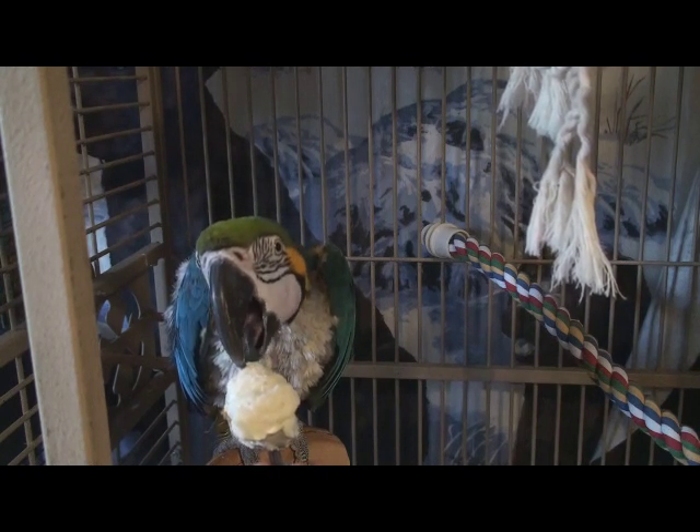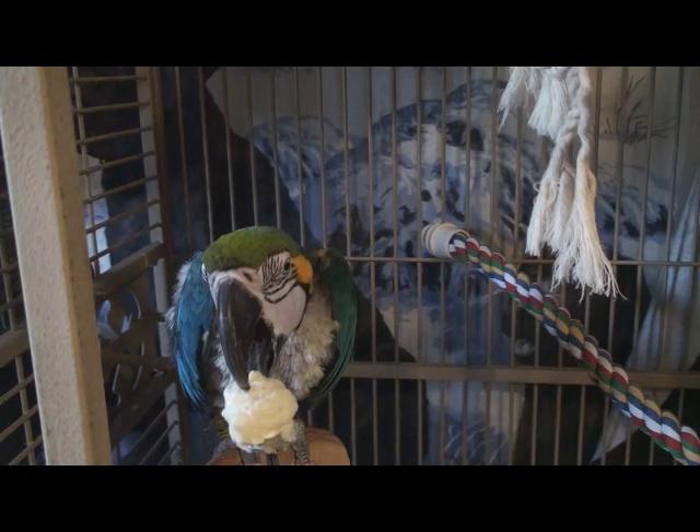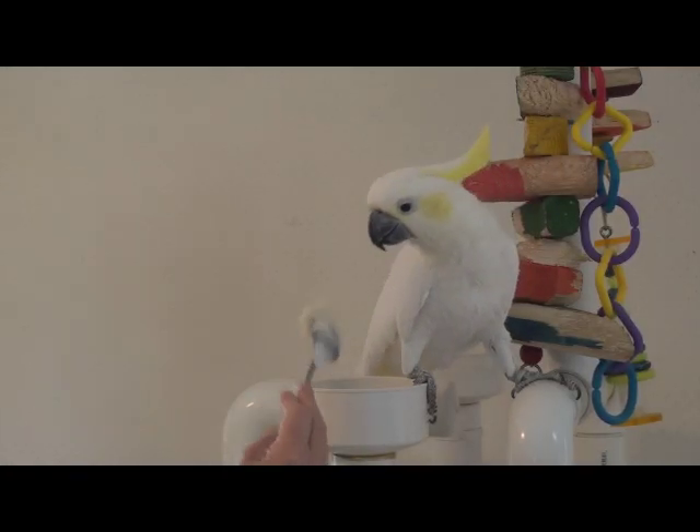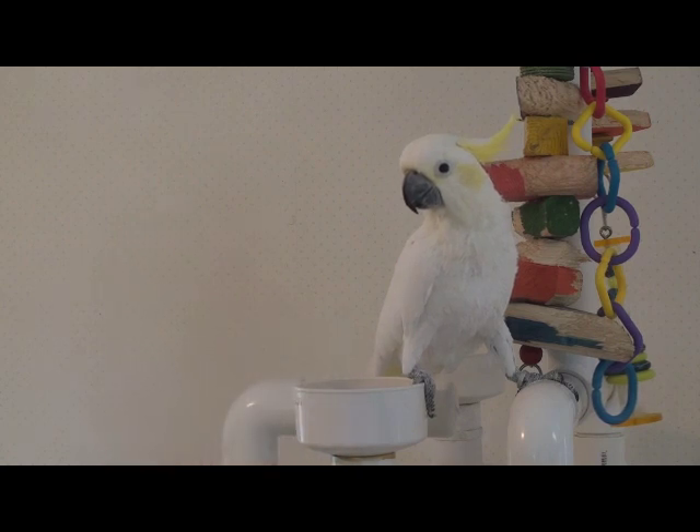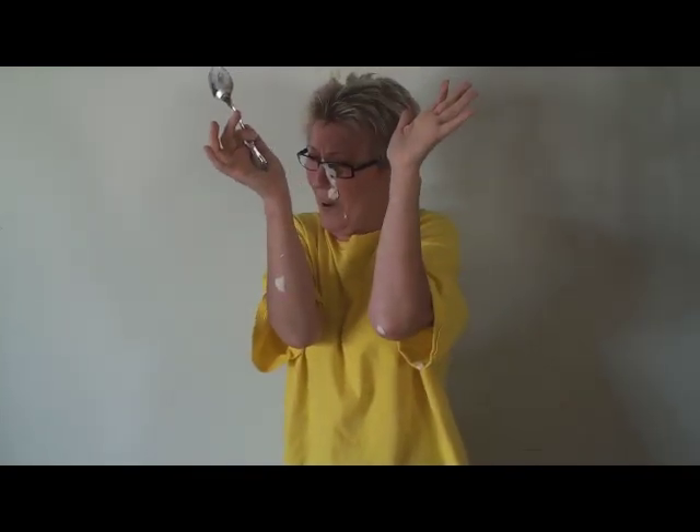I wonder if Snowball likes mashed potatoes. Hi Snowball! Here you go — mashed potatoes. You love mashed potatoes, don't you? Is that good stuff, Snowball? Snowball, put that down! Well, he certainly enjoys throwing them.